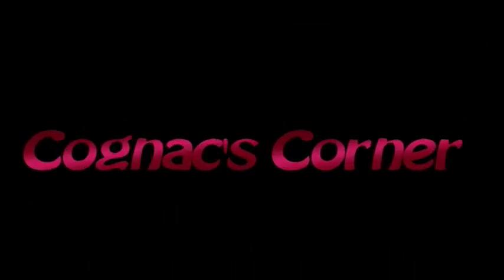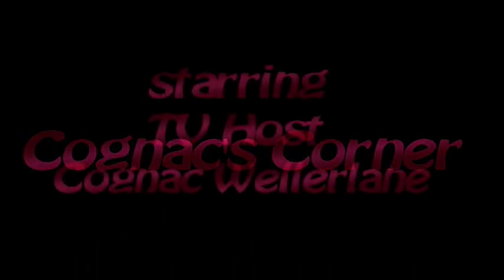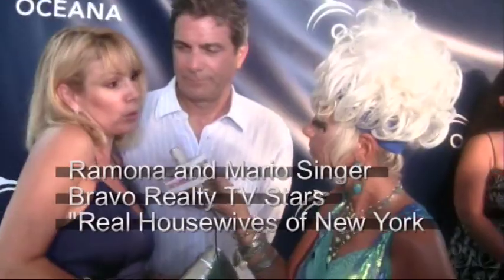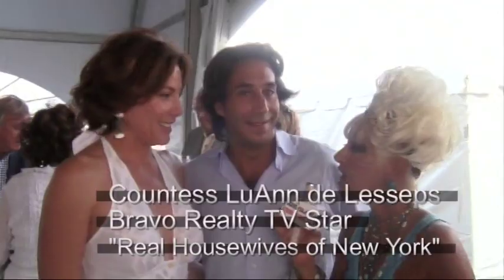Hello, darlings. You've all heard of Marilyn Monroe. Some of you know Bridget Fardell. Well, now it's time for the Cognac Show.